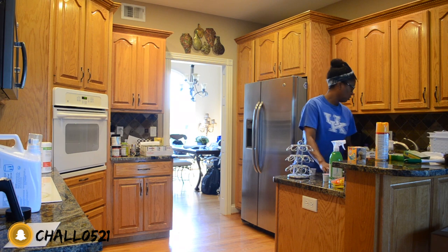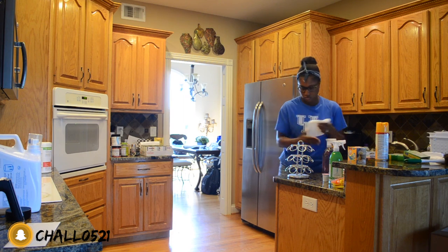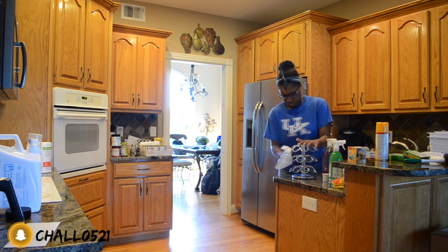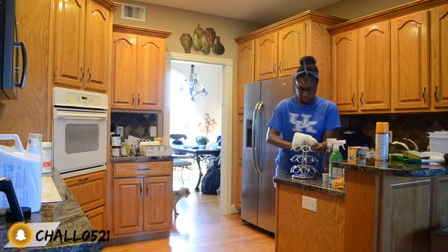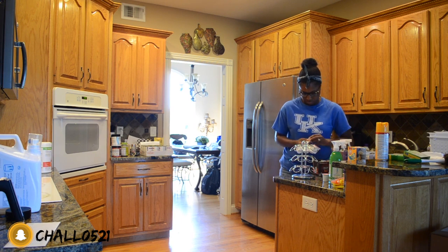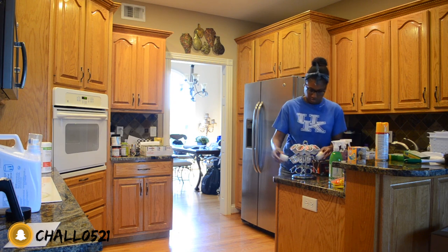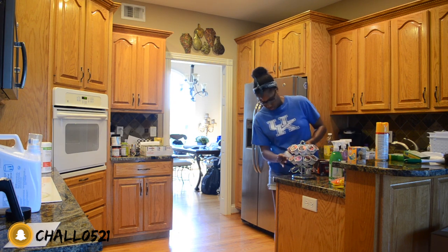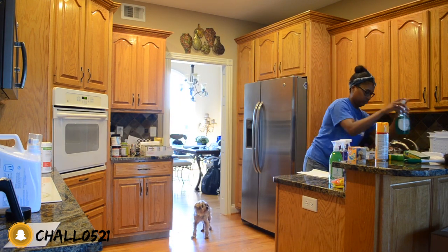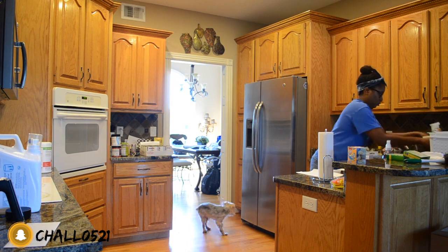To get started, one of the first things I like to do is declutter the countertop. I did pick up some new K-Cups at the store, so I wanted to replenish our little carousel that we keep all our K-Cups on. There are a few K-Cups left that I just don't like and we haven't touched in forever, so I want to throw those away and refill with the new ones. I also want to clean the carousel because that bottom portion collects dust and grime.